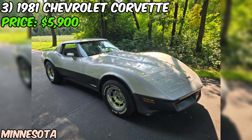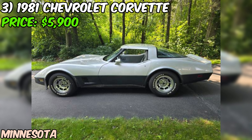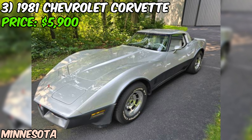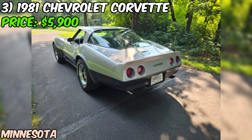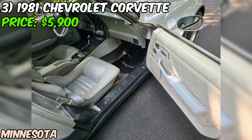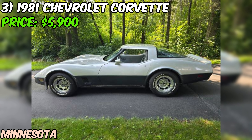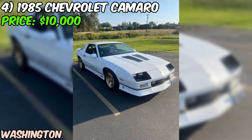The odometer shows 75,000 miles, which is relatively low for a car that's over 40 years old. The seller is asking $5,900 for this 1981 Chevrolet Corvette. With some elbow grease and a bit of investment, you could have a stunning classic Corvette that's the envy of every car show. The seller is parting with it because they've bought another car and no longer have room — their loss could be your gain.